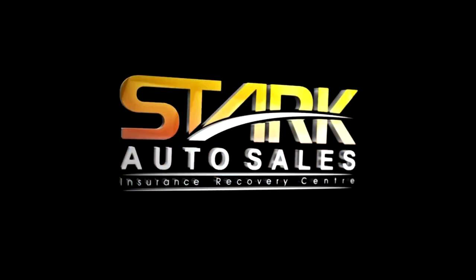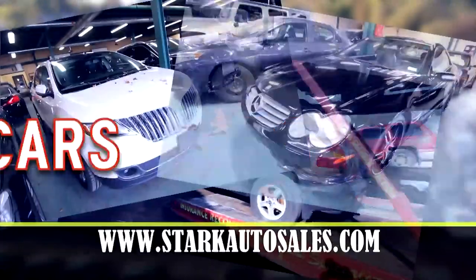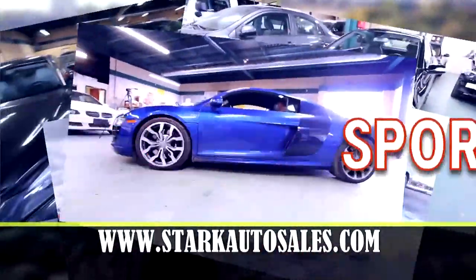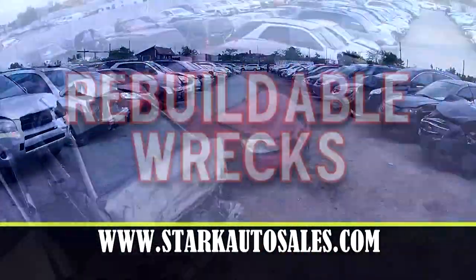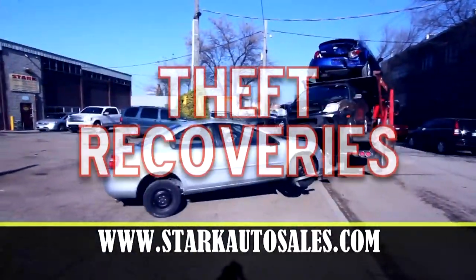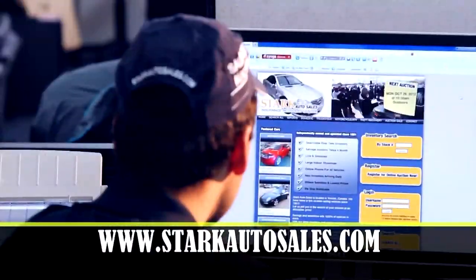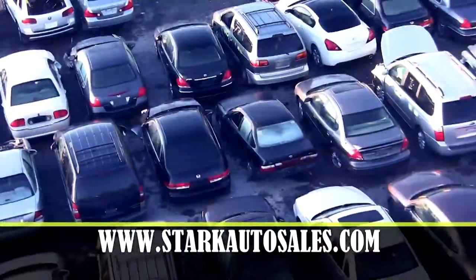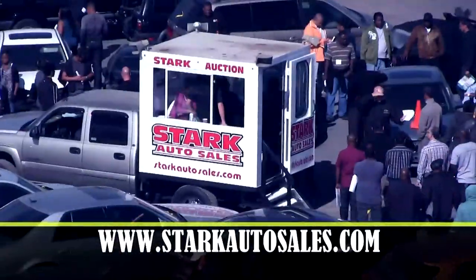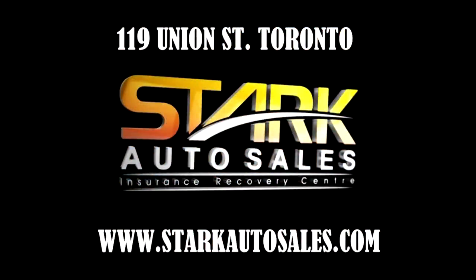Looking for a better way to buy a car? Stark Auto Sales holds insurance recovery auctions every Monday — SUVs, minivans, cars, trucks, motorcycles, even exotic sports cars. Thousands of vehicles in stock: some are rebuildable wrecks, some just parts cars, others are damage-free theft recoveries. You can save a lot of money bidding in person or online. Stark ships worldwide. Stop by the next Monday auction at 119 Union Street, Toronto, or visit StarkAutoSales.com.